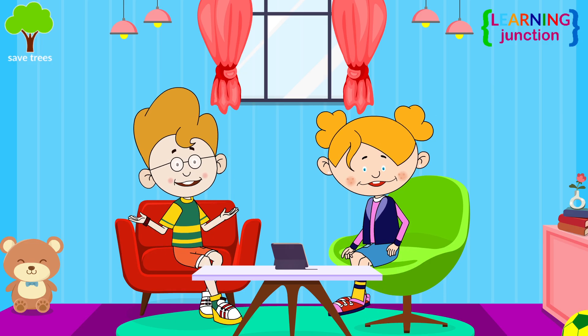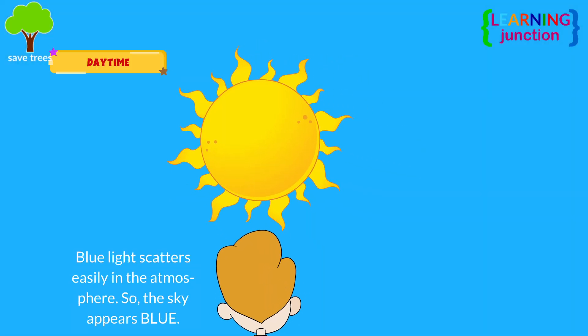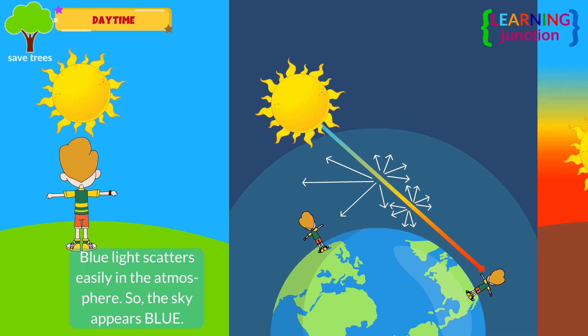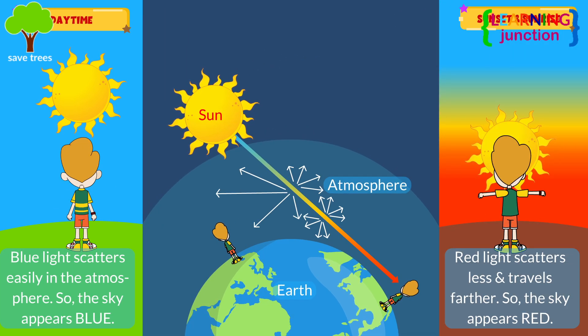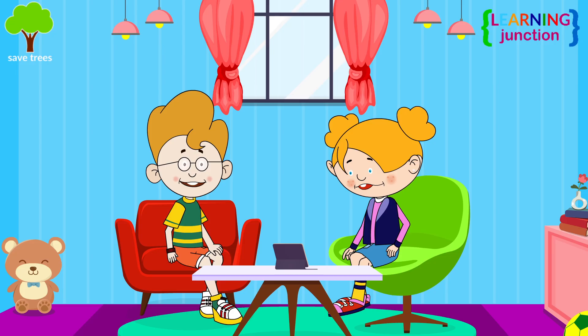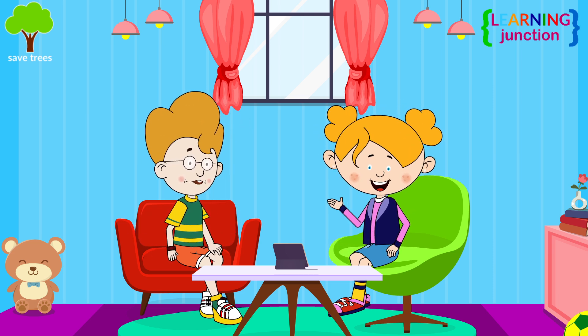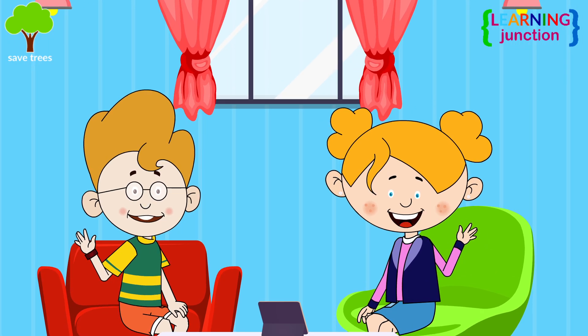During daytime, blue light scatters easily in the atmosphere, so the sky looks blue. During sunrise and sunset, red light scatters less and travels farther, which makes the sky appear reddish. You have learned it so well! Thank you for explaining everything to me. You are welcome! I hope you guys also enjoyed watching this video — see you in the next one, bye bye!